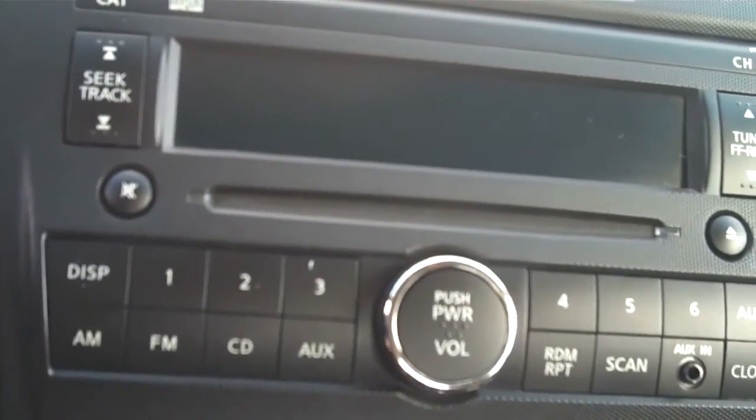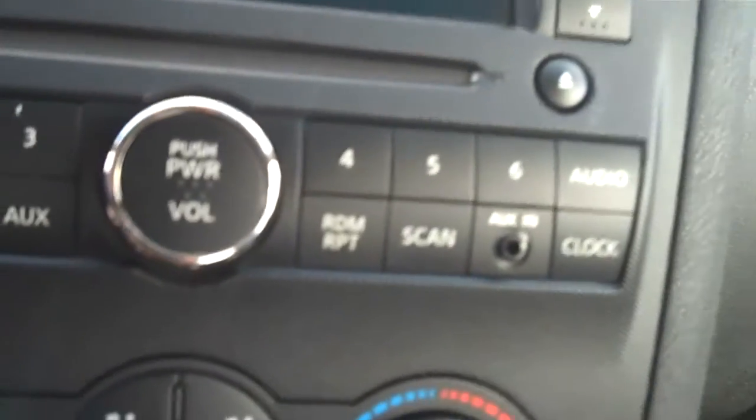You do have your AM-FM with CD player, and your auxiliary for your Pandora radio. Absolutely gorgeous on the inside.